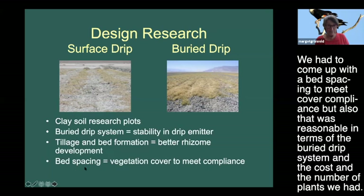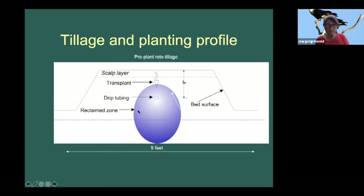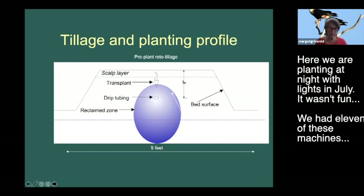We had to come up with a bed spacing to meet cover compliance, that was also reasonable in terms of the buried drip system cost and number of plants. Here is the buried drip system - the tube in the center, the reclaimed zone where we had to reclaim the hypersaline soil, and the little plug at the top. The water could reclaim this area, and the beds we were planting on top of were about five feet wide - about how far a rhizome can move, so plants could meet in the center.